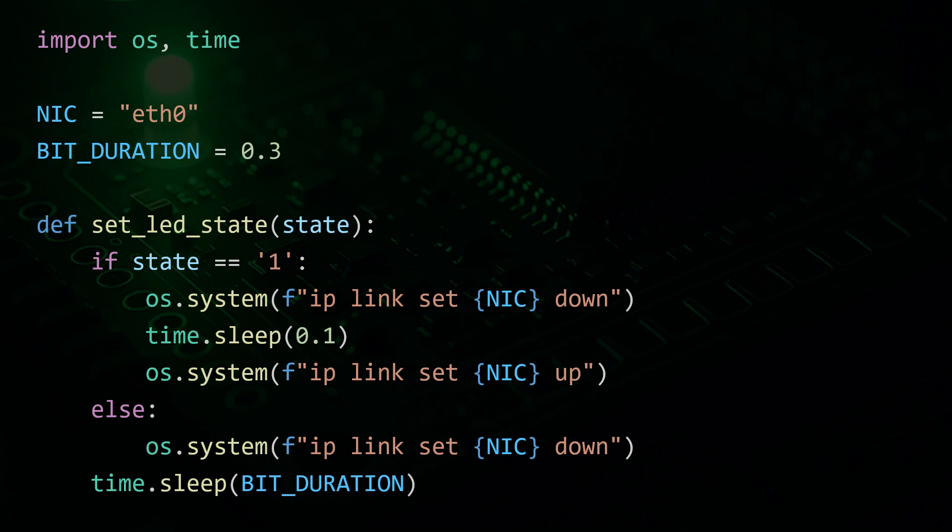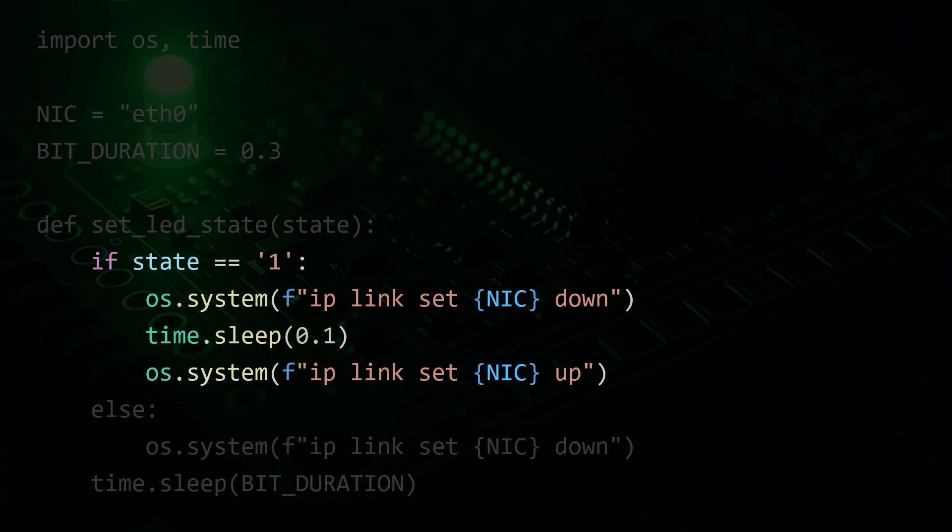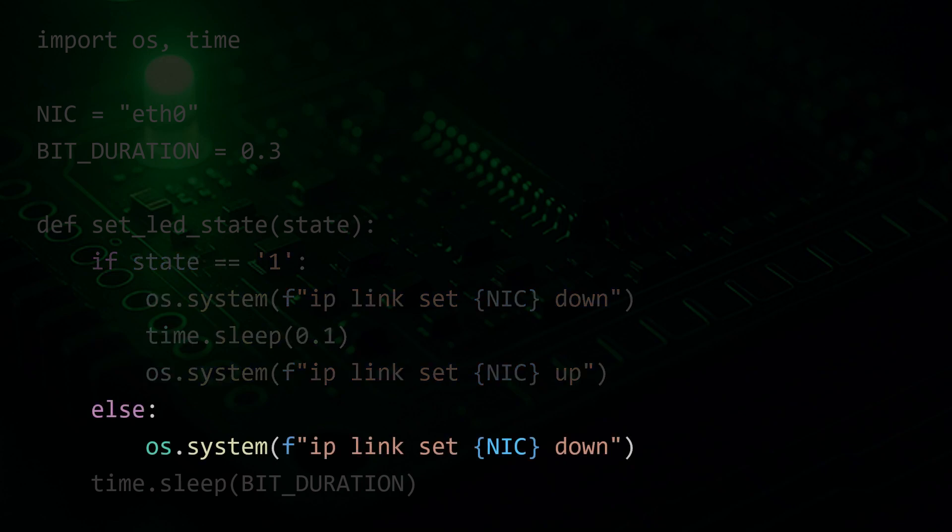These blinks can be recorded by a camera and later decoded into the original file contents. The constants specify the name of the network interface, for example ETH0, and how long each bit should be displayed via LED blinking, for example 0.3 seconds per bit. If the bit is 1, the interface is turned off and then on again, causing the LED to blink. If the bit is 0, the interface is simply turned off, producing a different blinking pattern.